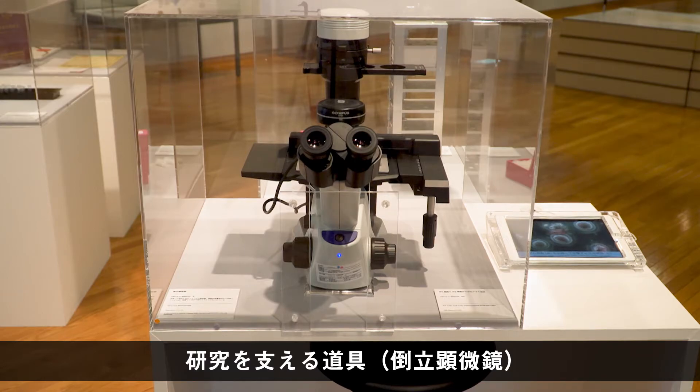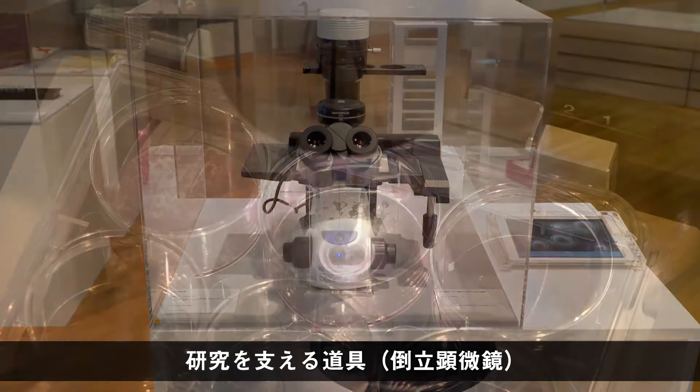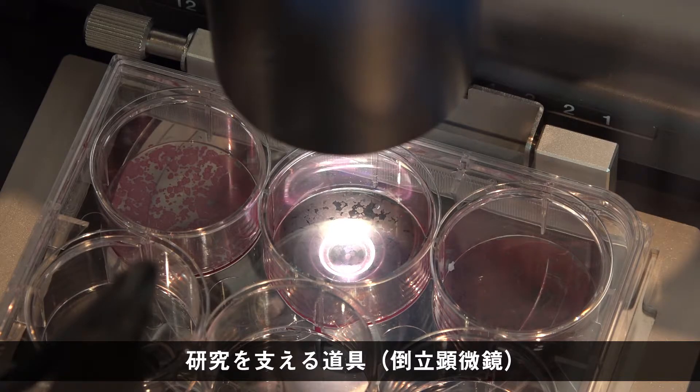目に見えない小さな細胞を扱う研究では顕微鏡も欠かせない道具です。これは一般的な光学顕微鏡で、細胞の観察によく使います。小学校などで使う顕微鏡と違い、培養液の中に入った細胞を観察するので、倒立型、つまり下側から観察するタイプになっています。特別展の来場者の皆さんにも実際に細胞を観察していただこうと顕微鏡を設置していたのですが、新型コロナウイルス感染症の防止のため残念ながらご覧いただくことはできませんでした。